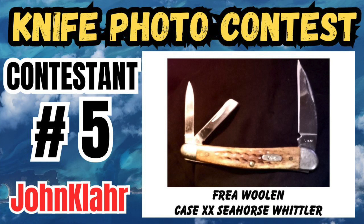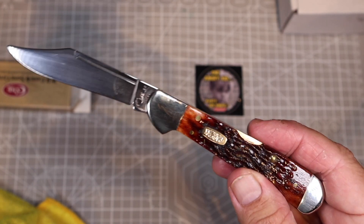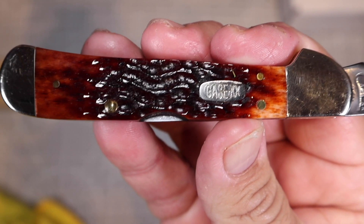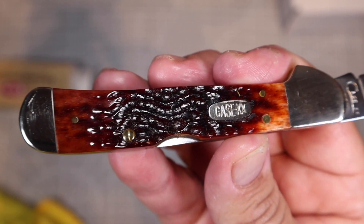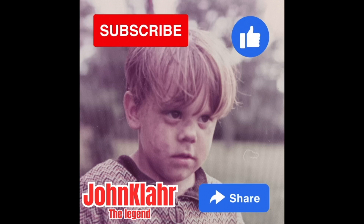Friends, it's time to announce contestant number five in our viewer submitted knife photo contest at my YouTube channel John Klar, where everyone is encouraged to enter their favorite knife photos for a chance to win this beautiful vintage Case Copper Lock knife in jig molasses bone. First, go to my channel, that's John Klar, make sure you're subscribed, like the video, and share it to any friends that might also want to enter this contest.